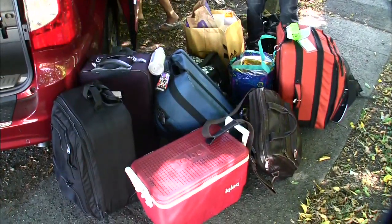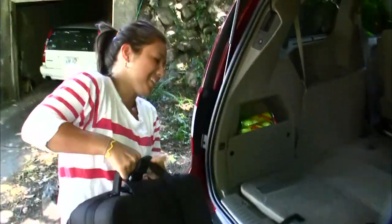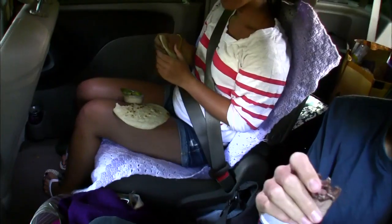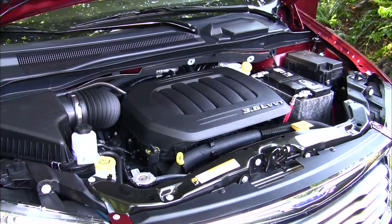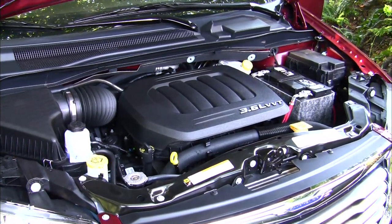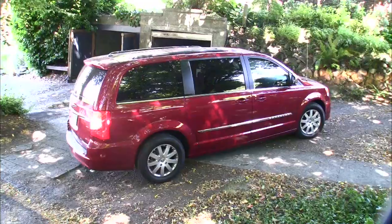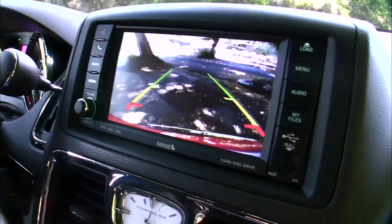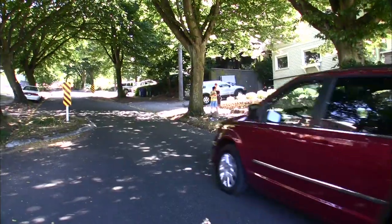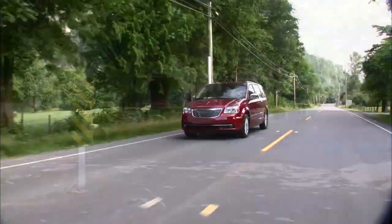Normally we travel pretty light, but with a van there's loads of room, so we're taking everything and enough food to comfort a survivalist. It's easy to get cozy since this is like a small family room. For 2011, Chrysler made the 283-horsepower Pentastar V6 the only engine; the transmission is a six-speed, though the lever is a bit of a reach. And so begins our adventure and five days of wondering if I locked the back door.